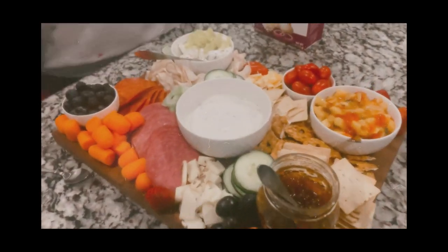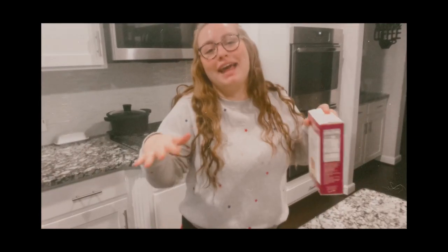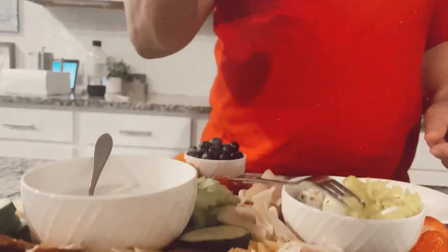I wanted to talk about this real quick — I want to start involving more allergy-friendly products in my videos and sharing that part of my life with you. If you happen to have the same allergies as me, these are really good — you should definitely try them. So what do you guys think? Let me know in the comments — does it look good? Mmm, cucumber is good for antioxidants.